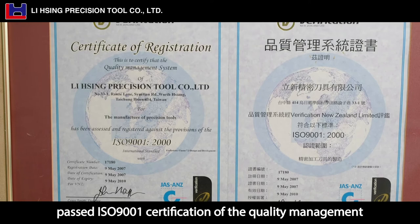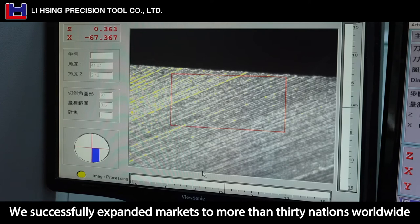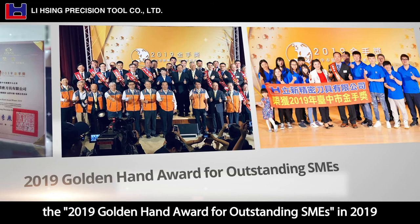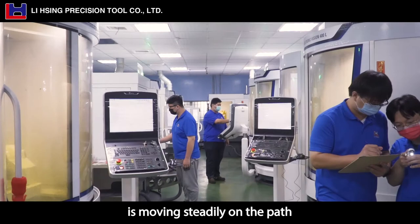Lixing Precision Tool Company Limited passed ISO 9001 certification of the Quality Management System, ensuring the quality of our production, R&D and services that earn the recognition of the industry. We successfully expanded markets to more than 30 nations worldwide including Japan, Australia, Southeast Asian countries, the Middle East, Europe and America. We have been awarded the 2019 Golden Hand Award for Outstanding SMEs. With an attitude to never cease innovating and improving, Lixing Precision Tool Company Limited is moving steadily on the path toward sustainable business management.